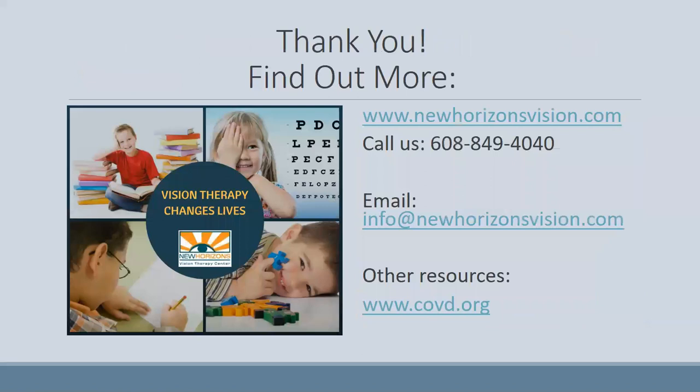Thank you for your time. If you would like to find out more, you can visit our website, or email or call us with your questions. You might also want to check out the COVD website at COVD.org, and check InfantSEE to find a provider that offers an infant exam if you have an infant that needs to be examined.